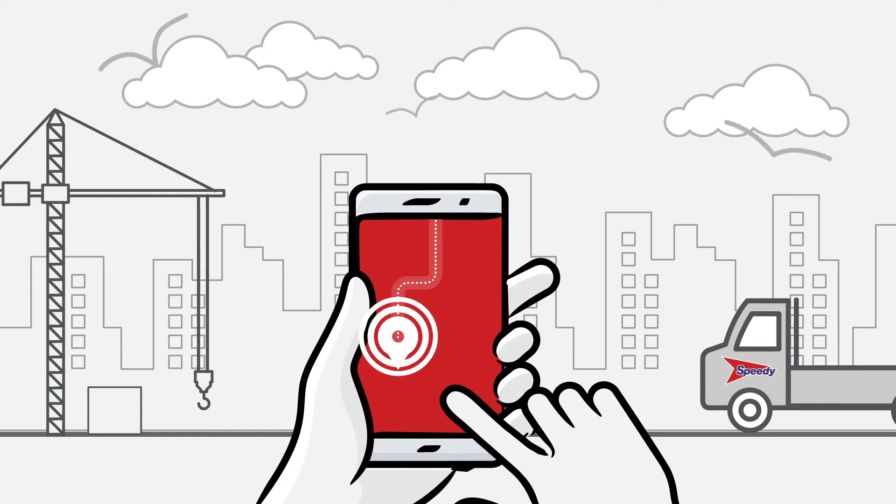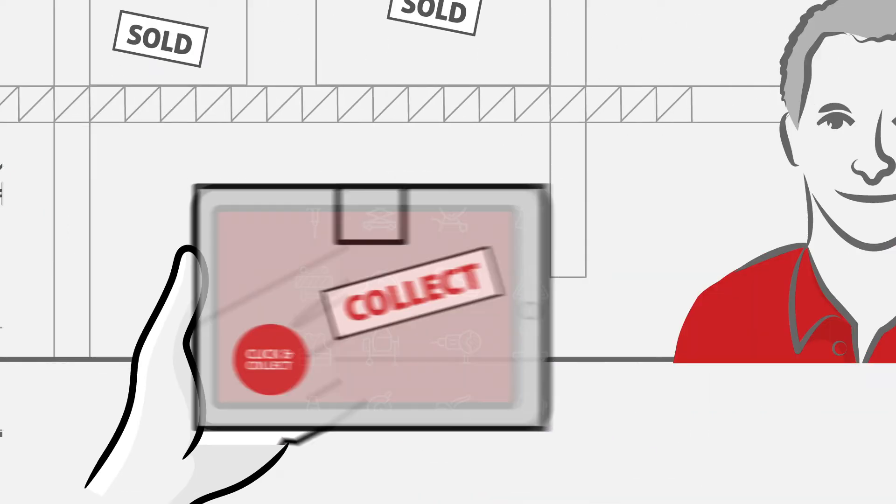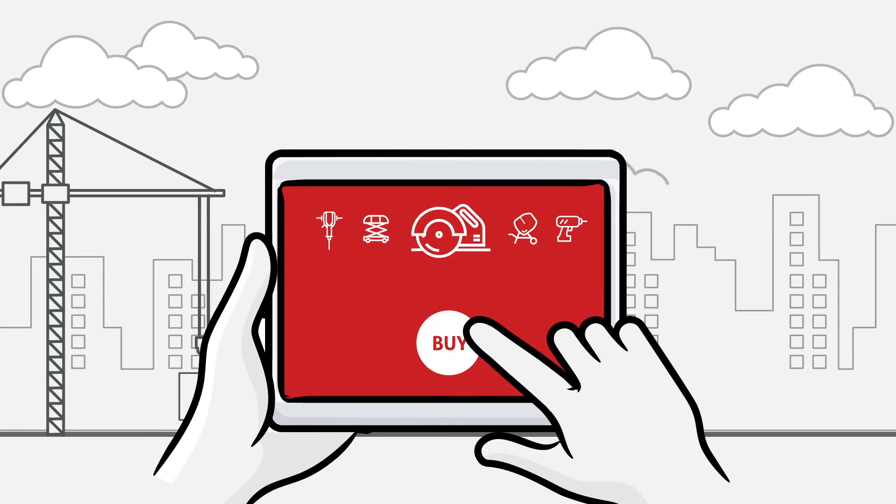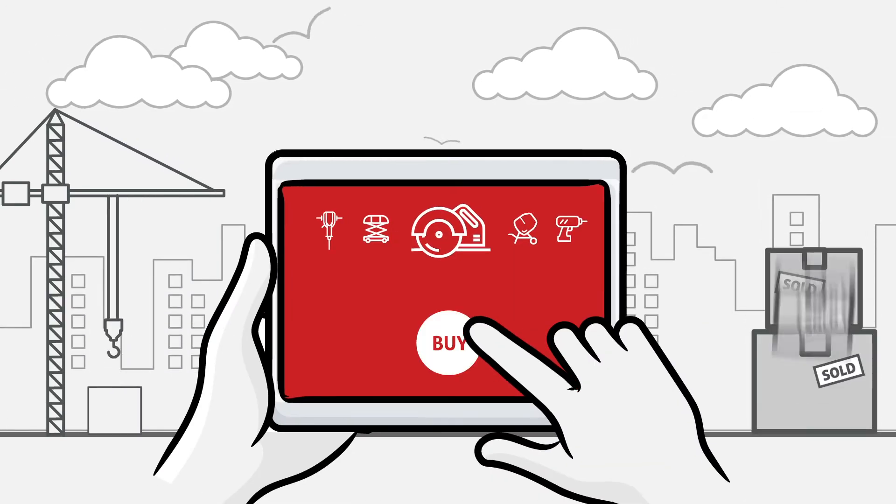Track deliveries and collections via the app, click and collect, click and deliver or buy from thousands of high-quality products for your project.